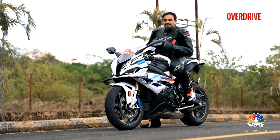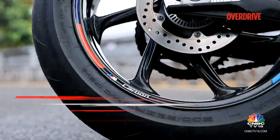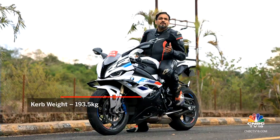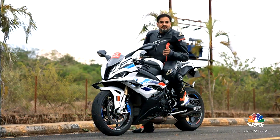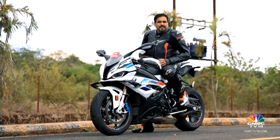Now on paper, if you look at the specs, the steering geometry might seem a little lazy. However, the carbon wheels also make for very fast turn-ins. Of course, it's still not as razor sharp as a Ducati Panigale, but the steering feels a lot more neutral, which means that it will appeal to a broader range of riders with different levels of skill.